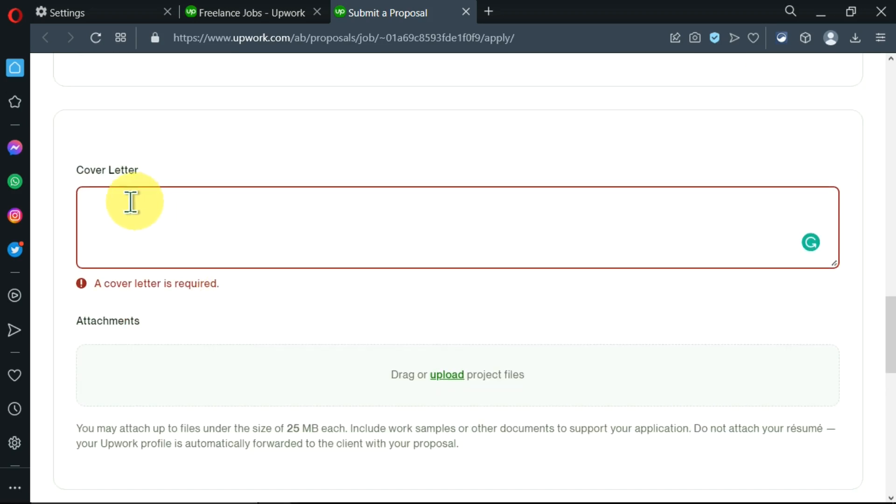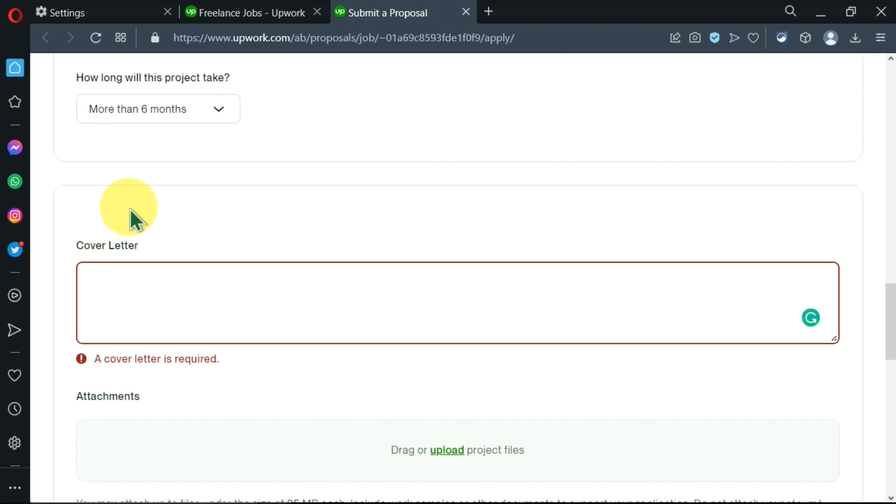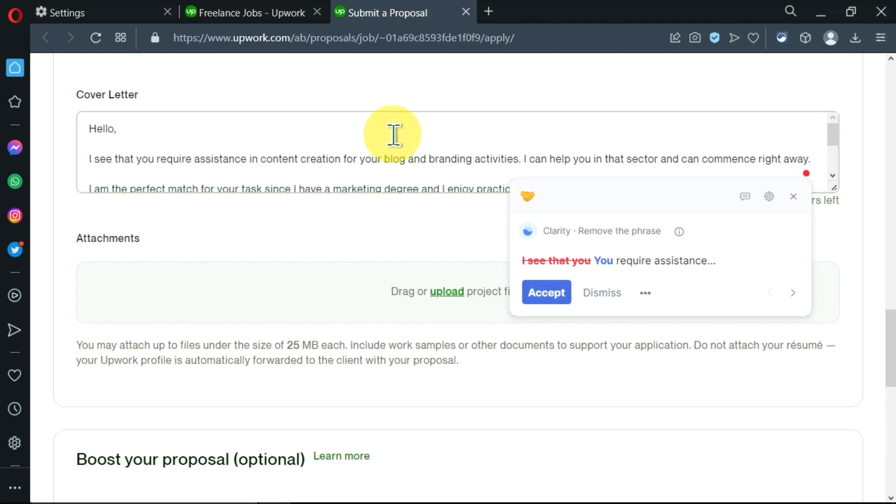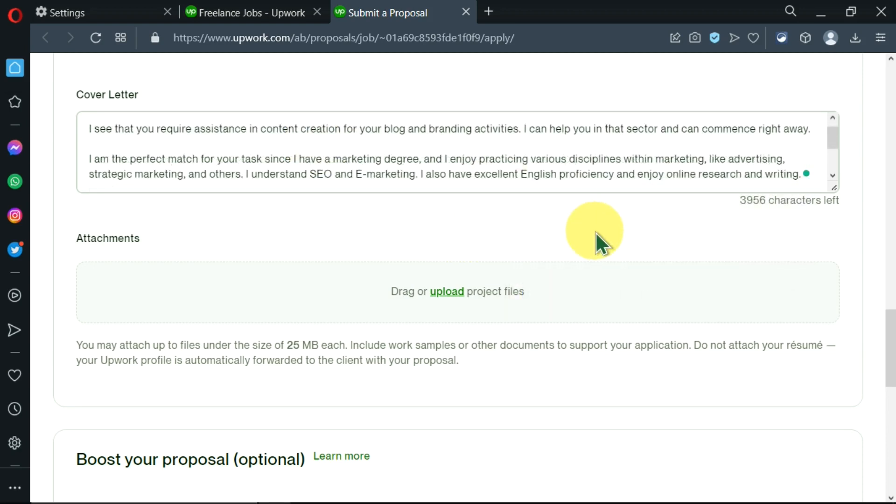Now I need to put in my cover letter. I wrote one ahead of time — remember, I've created a video on how to write the perfect cover letter that will get you hired, with a full example you can emulate. I'll copy and paste my cover letter here. I've also added a Grammarly extension to my browser so I get alerts on grammatical errors — you don't want to send an application with grammar mistakes. I've also created a video on how to add the Grammarly extension, linked in the description.